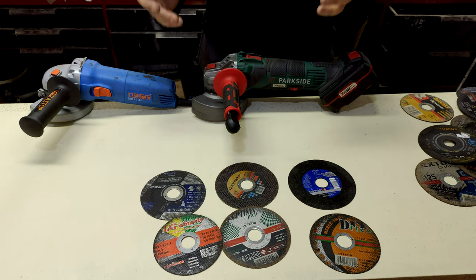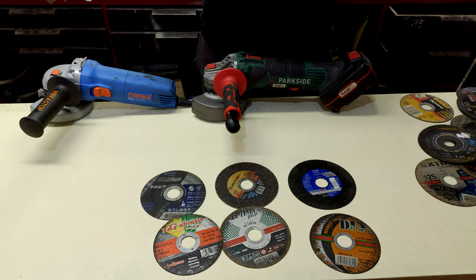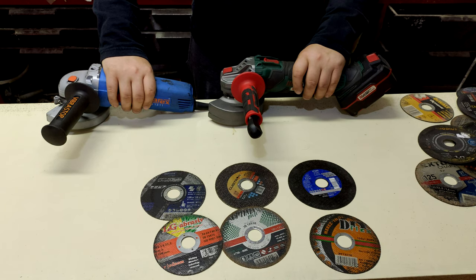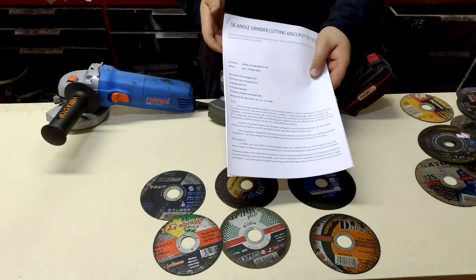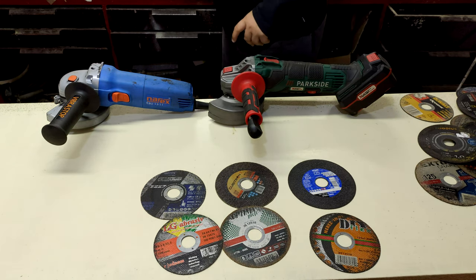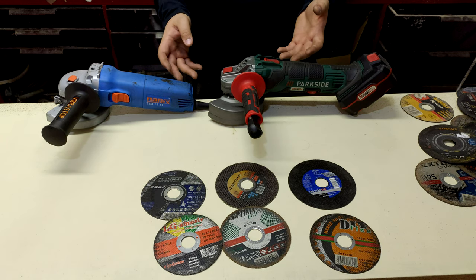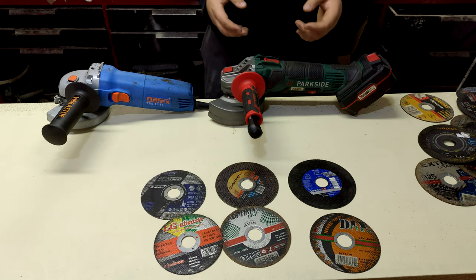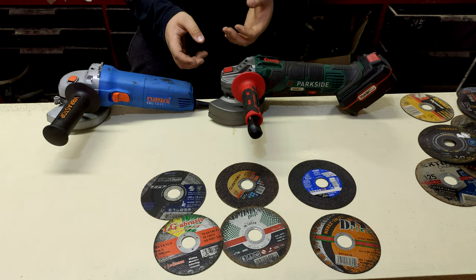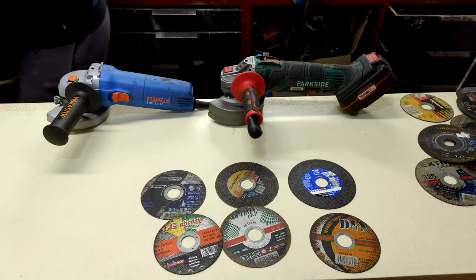If you have any further questions or want more info, you can always watch my longer video where I explain a lot about these discs and why I tested them on two angle grinders. You can also find a Google Drive document with lots of pictures, tables, and detailed text. You are free to watch the longer video, download the document, or just read it. If you want more English videos in the future, I may actually be translating them for you. So I will maybe see you next time.